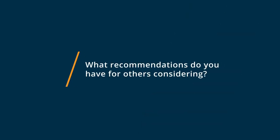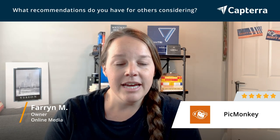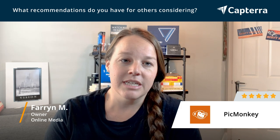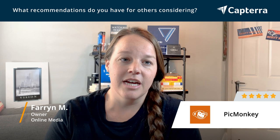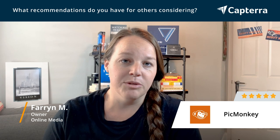My advice for anyone looking into PicMonkey would be to play around with the free version and see what you like about that. But I would recommend the paid version because it allows so many new fonts, so many more images, and being able to download in different versions of your art is really important.